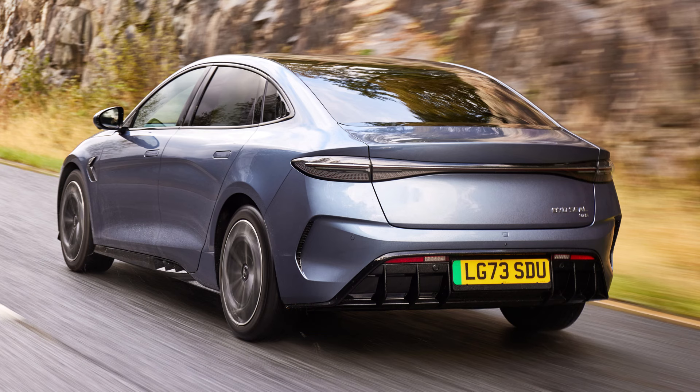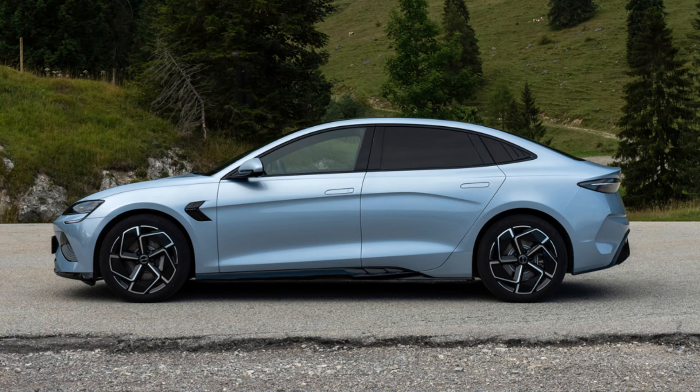The SEAL's design makes it look better than the bland Tesla Model 3. It gets some touches that make it look like a fish in the ocean.